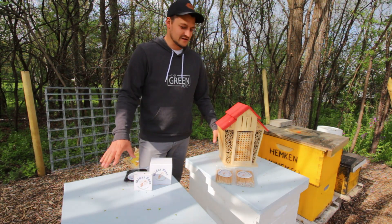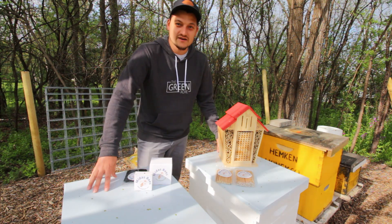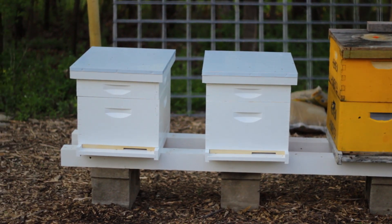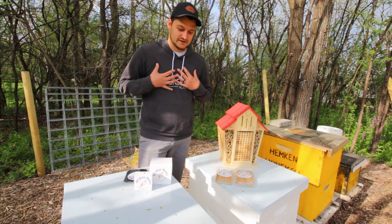How's it going everybody, got a really exciting video for you today. As you can tell, I'm in our apiary. You might notice there are two new hives out here — this coming weekend I will be adding two three-pound packages of Carniolan bees to each of these hives. These are going to be the Green Acre specific hives, our personal hives.